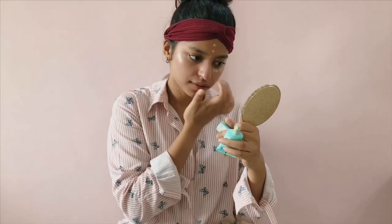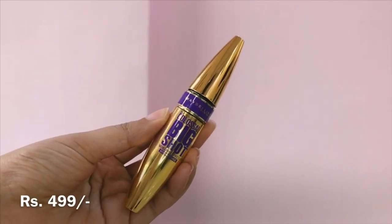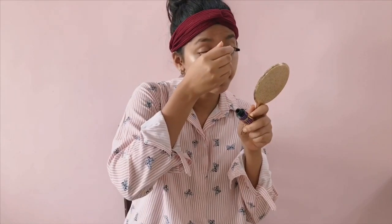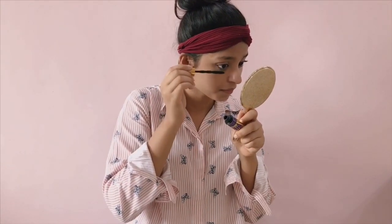Next for my eyes I'm using Maybelline's Colossal Big Shot Hydro Fudge mascara. This one is not going to smudge in the rainy season — it's waterproof. I'm just going to apply it over my upper and lower lash line.